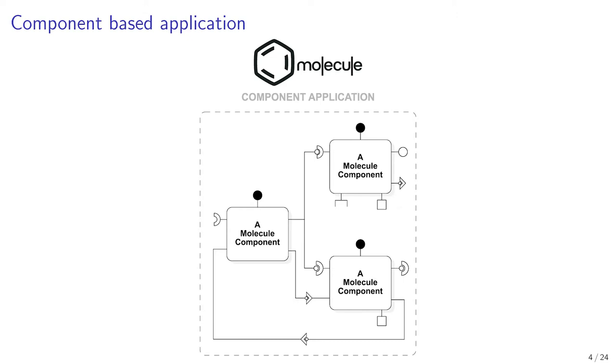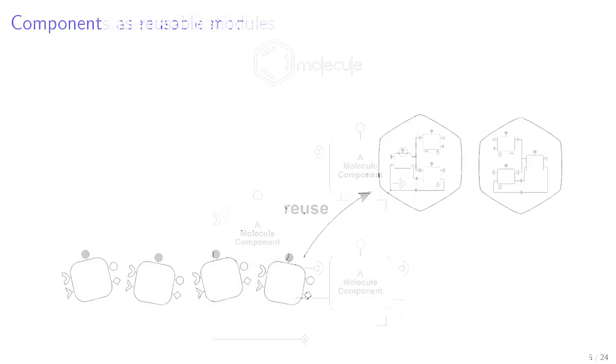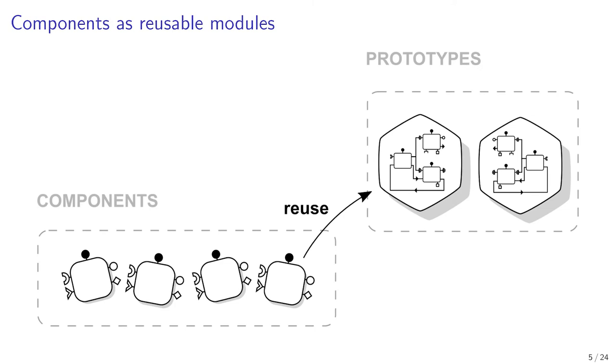As an example, this figure shows the provided services that are connected to the used services of user components. Being able to build reusable and homogeneous software architectures was the first motivation for using components. Our components can be reused without any change by several prototypes.